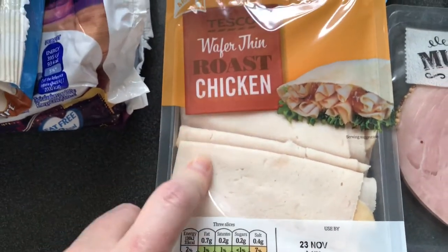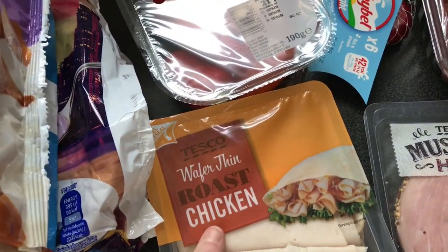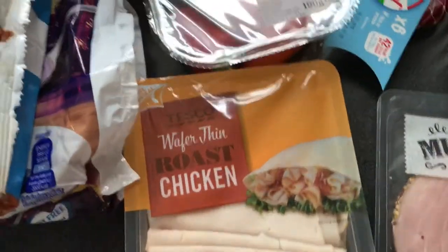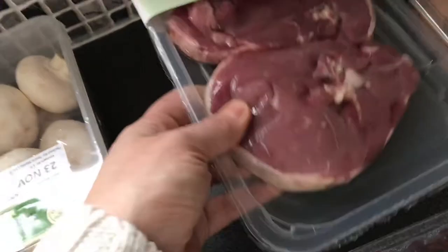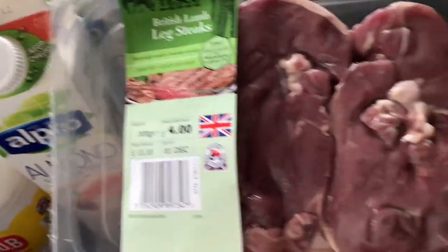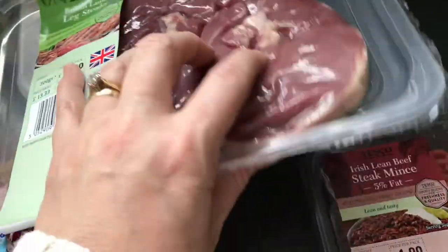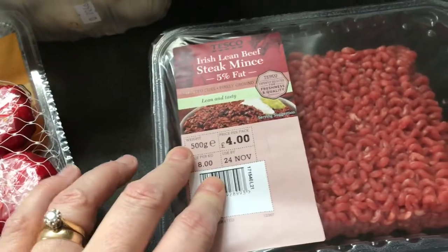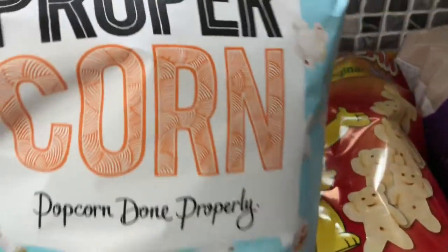Got some wafer thin roast chicken because I thought I'd wrap a gherkin with it — I saw it on Gemma's Slimming World YouTube so I thought I'd give that a go as a snack. Some Babybel Lights, they were on offer. Some lamb leg steaks — I really like these, not too bad, just a little bit of fat in the middle but it often goes when you cook them. Some 5% beef mince, four chicken breasts, and then mustard ham and honey roast ham.